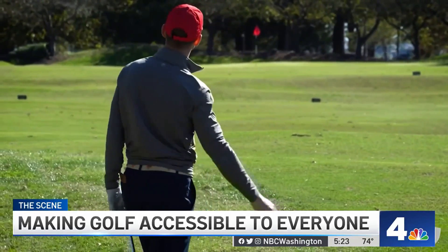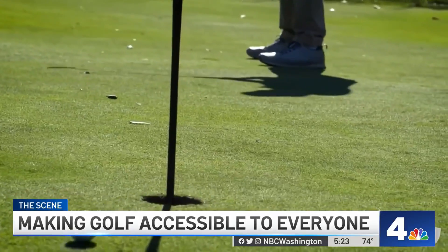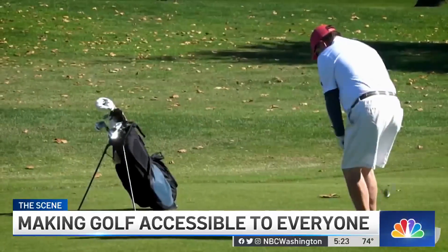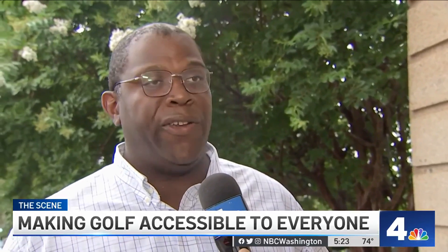National Links Trust is currently working on upgrading all three of D.C.'s municipal courses and keeping them affordable. It's not just about playing 18 holes here at East Potomac. In addition to a full-length 18-hole golf course, we have two nine-hole courses, one of which is a short course very suitable for beginners, and we also have a mini golf course, which is just putting.